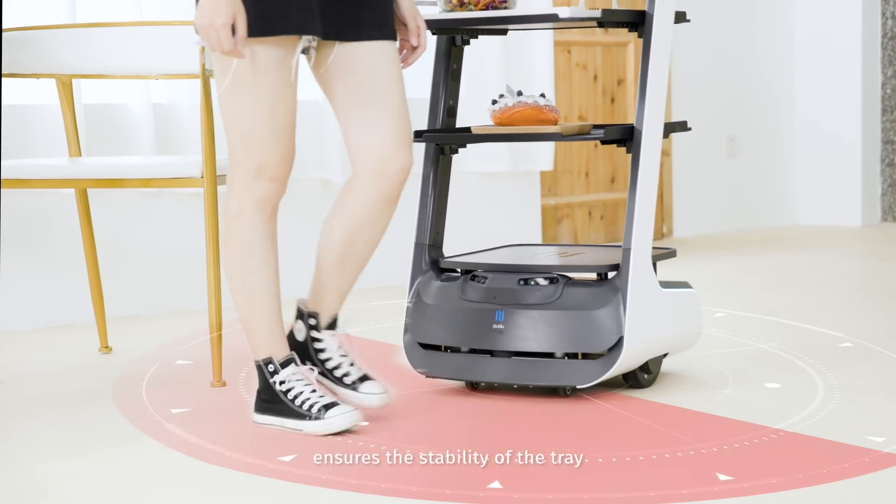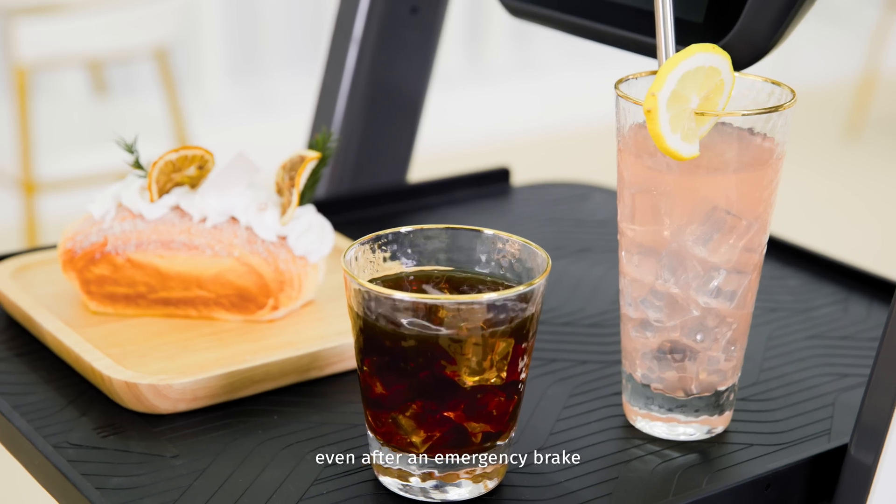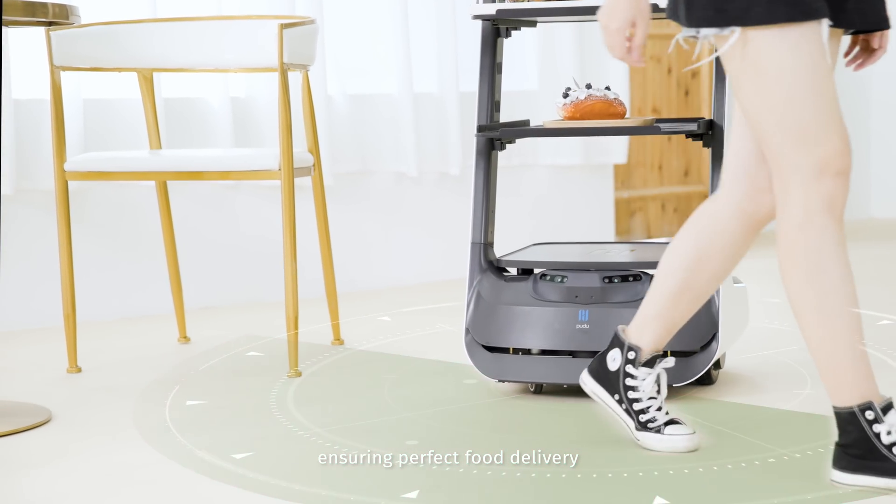The premium suspension system ensures the stability of the tray even after an emergency brake, ensuring perfect food delivery.